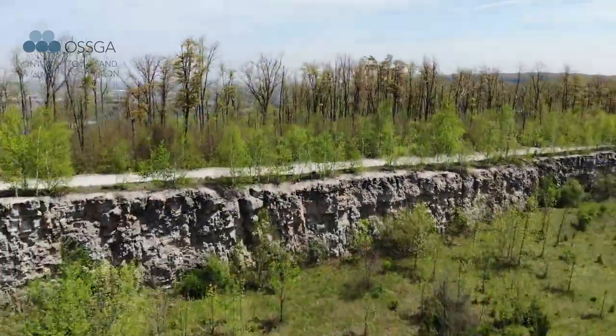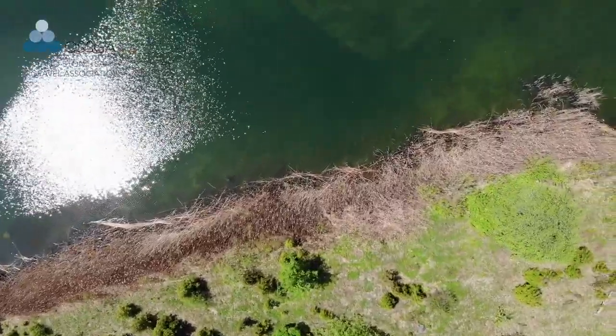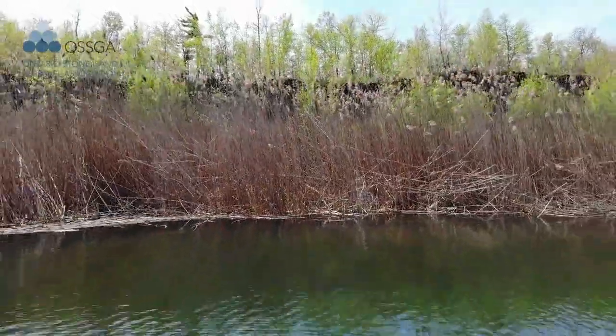It's approximately about a 35-hectare area, and this is an area that has already been historically extracted. It's a very good example of progressive rehabilitation and some of the success the industry is having in restoring nature to the active areas where they're quarrying today.